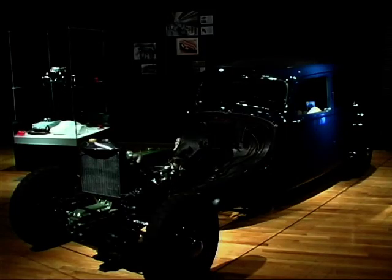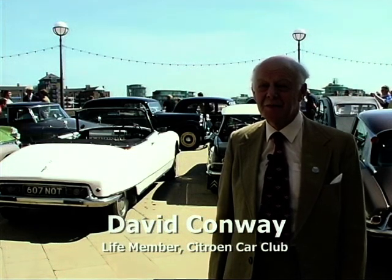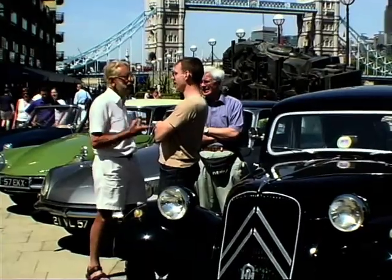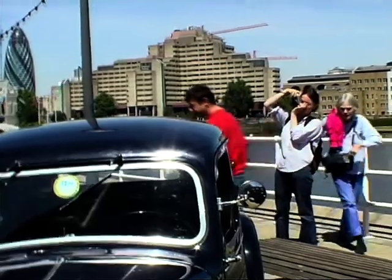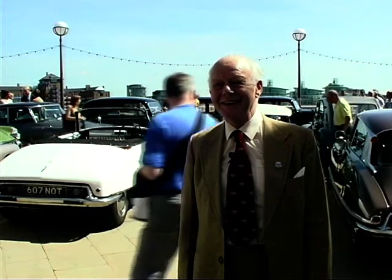I think you do find a lot of the Citroen owners — once they've got a Citroen, they will carry on. There is something about them that attracts you. And people say to me, why Citroen? You can't really give an answer to it. You started, so you're finished. And as far as I'm concerned, the Citroen Car Club has been my hobby for nearly 40 years. I don't know what I'd do without it.